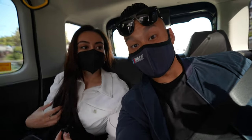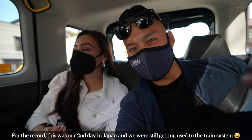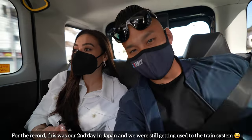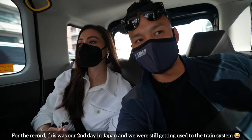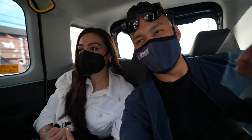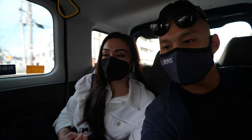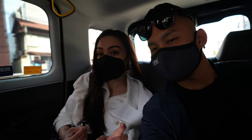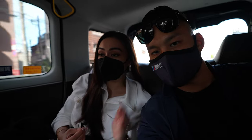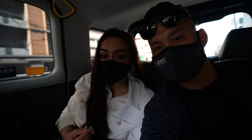Originally we were going to take the train to 3D Design, but taking the train here in Japan can be very confusing — all the kanji, the translations, and Google Maps made it difficult. We were supposed to be on one train, then it had us transition to another, and then to the JR line where it was going to be a bullet train, but it was too expensive and we weren't going to make it in time.